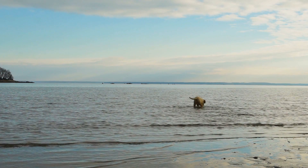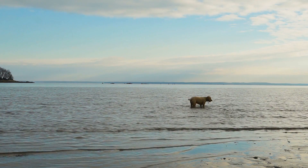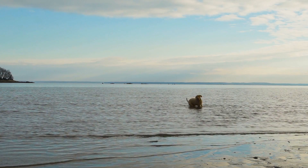Coat Care. While Labradoodles do not shed much hair, their coat requires regular care to keep it in good condition. Weekly brushing and periodic professional grooming are necessary to prevent matting and maintain their beautiful appearance.